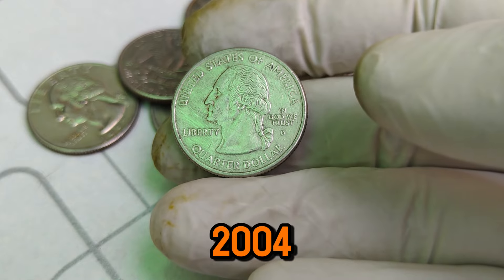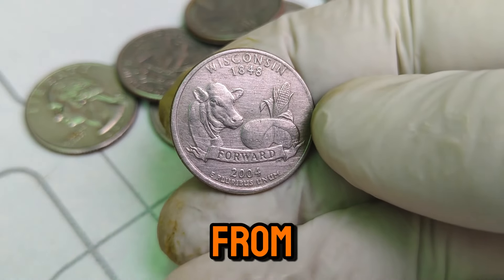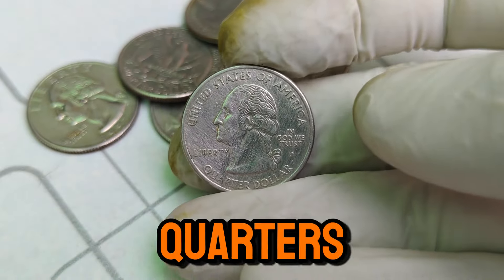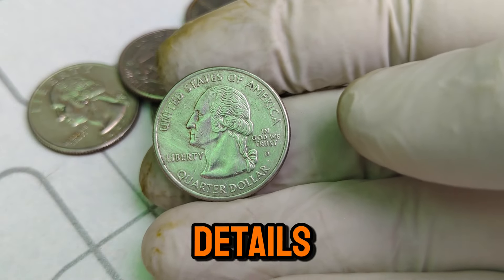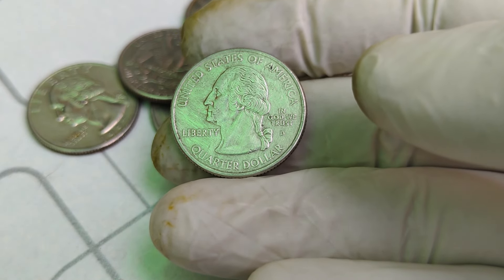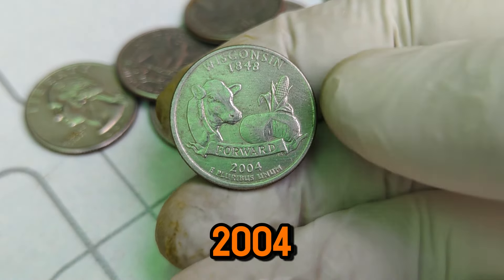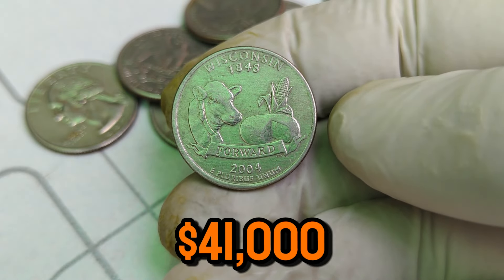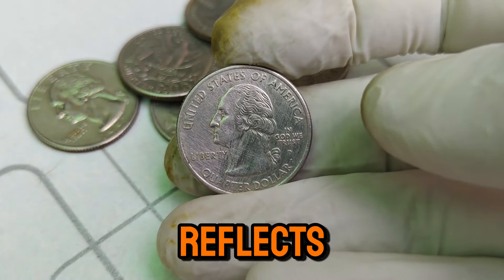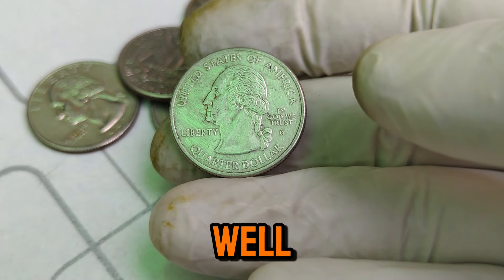What makes the 1848–2004 D Washington quarter so special? Firstly, its historical span covers a period of immense change and growth in the United States — from the gold rush era of 1848 to the technological advancements of the early 2000s. The D Mint Mark quarters from this series are known for their distinct features, including sharp details and high-quality minting. Some of these coins were struck in limited quantities, adding to their rarity and desirability among collectors. As of now, the 1848–2004 D Mint Mark Washington quarter dollar coin is valued at an impressive $41,000. This value reflects not just the coin's rarity, but also its historical significance and condition. Collectors are willing to pay top dollar for coins that are well-preserved and have a story to tell.